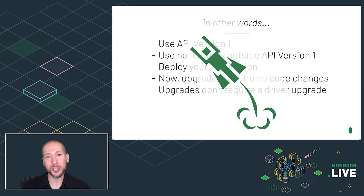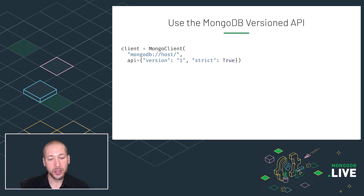So the way you use the versioned API in your application is like this. You need to upgrade your driver to the version that we're releasing with MongoDB 5, because that's got support for the versioned API. And you configure the versioned API when you create your Mongo client. Mongo client takes two new parameters. The first is version, and that must be one for now. And optionally, it also takes a strict parameter. If you set strict to true, then the database will reject all commands that use any features that are outside of version 1, so now you know that you've restricted yourself to the future compatible set of commands and features.